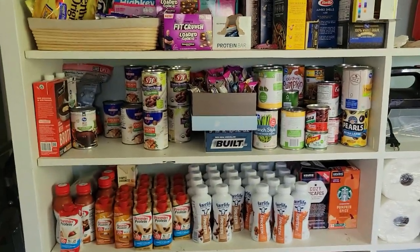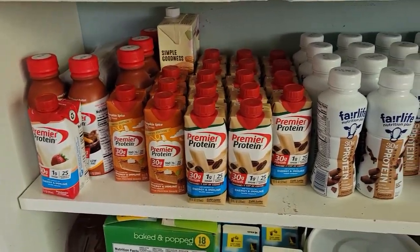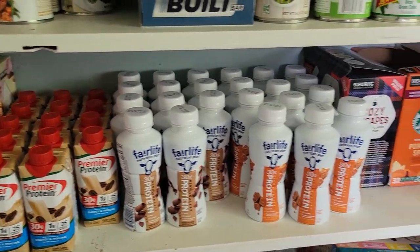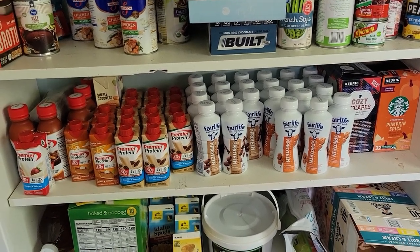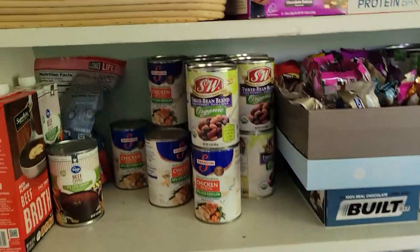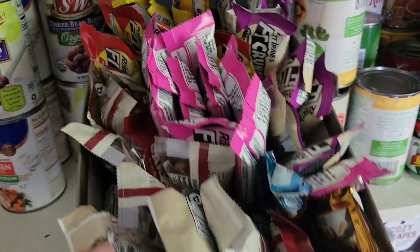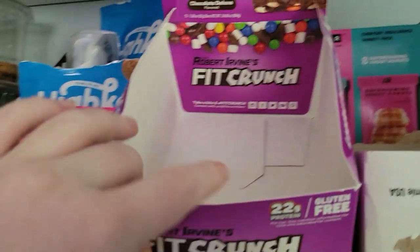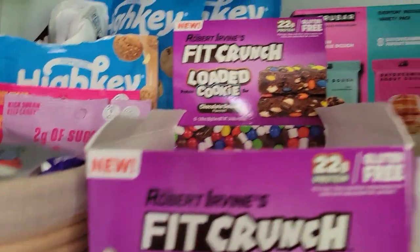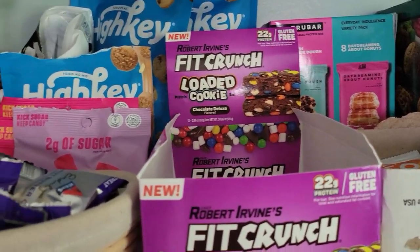Next up is my pantry — this is really just like protein station number one. This has been our life since before surgery but it's way more full now after surgery. Both my fiancé and I drink Premier Protein and Fairlife protein drinks constantly — it's both of our breakfasts in the morning, sometimes snacks. We've also got a lot of protein bars. Fit Crunch also has these loaded cookies, but just FYI — the stats aren't as good as the protein bars, they have like four times as much sugar. They're pretty good but I won't be purchasing those again.